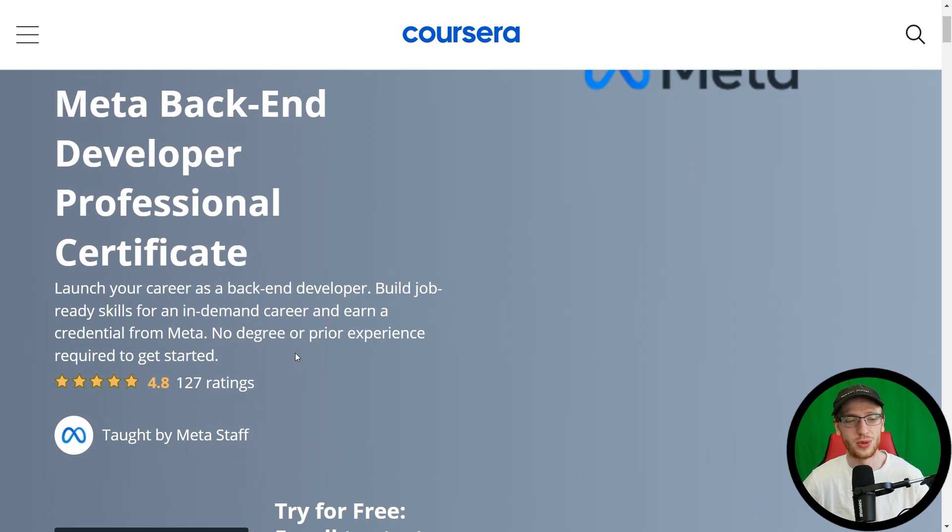No degree or prior experience required for this certificate. So if you do want to be a backend developer, or honestly more commonly referred to as just a developer — people don't always call themselves a backend developer — then this is probably a good place to start. No experience required, you can just jump right in no matter who you are. 4.8 stars so far is phenomenal, on a very small amount of ratings.